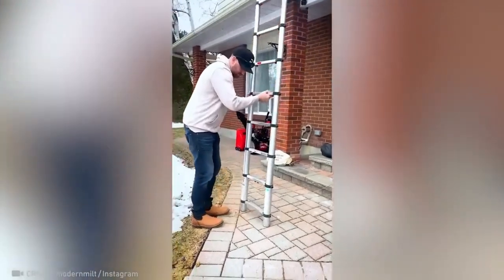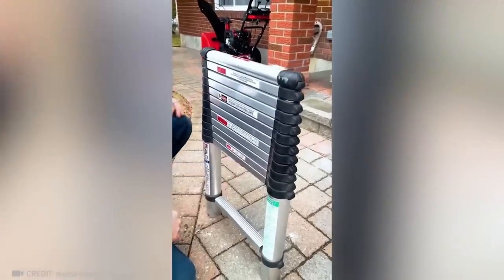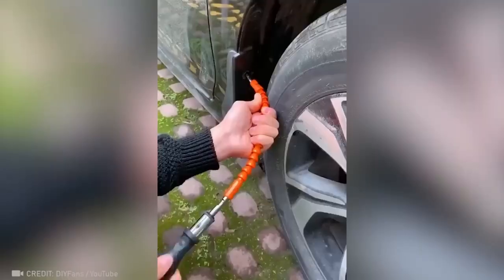And how about this magic ladder that takes less than a second to fold up? All you have to do is attach the flexible drill extension, and you'll be able to access even the most hard-to-reach screws.